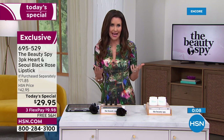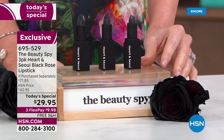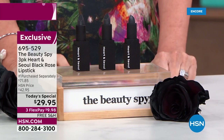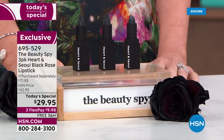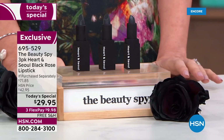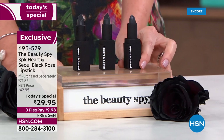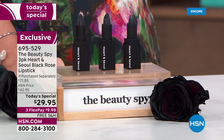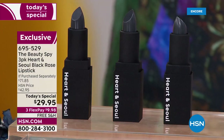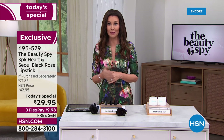It looks great, feels great, has staying power, and the hydration lasts and lasts. The price is insane today and today only. Most of you are taking advantage and purchasing more than one set. You get all three for $29.95 — that's over 55% off. If you purchased them separately it would be $71.85. It's $9.98 each instead of $23.95, and free shipping and handling. You can't beat it. Your item number is 695-529.